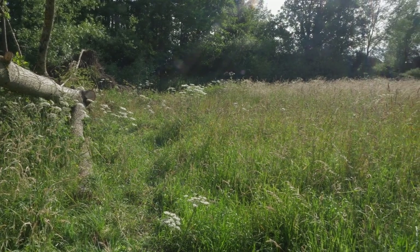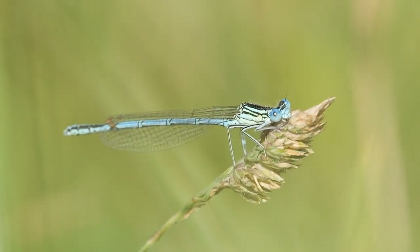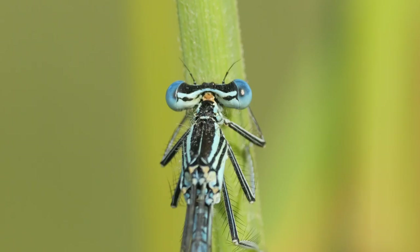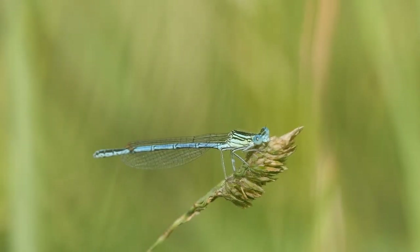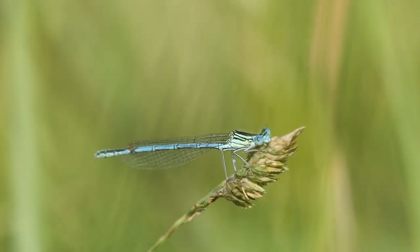I moved closer to the river and this mature male was sat in the grass. I could clearly see the large white areas on its legs that give this species its name. This is a species of slow-flowing rivers with lots of marginal and floating vegetation. Sadly it seems to have declined a lot in Essex, so I had to find a specific site to see it here.